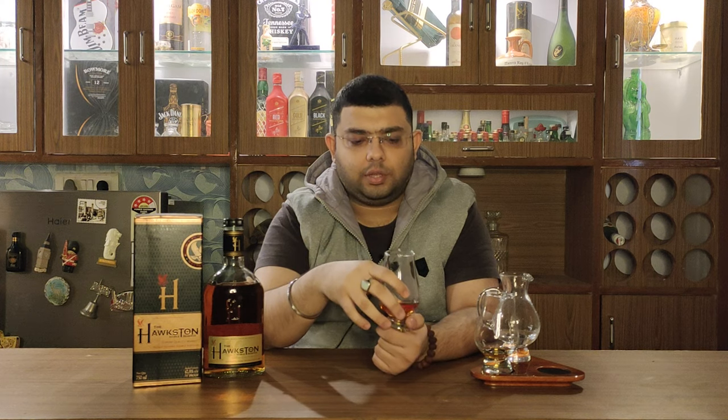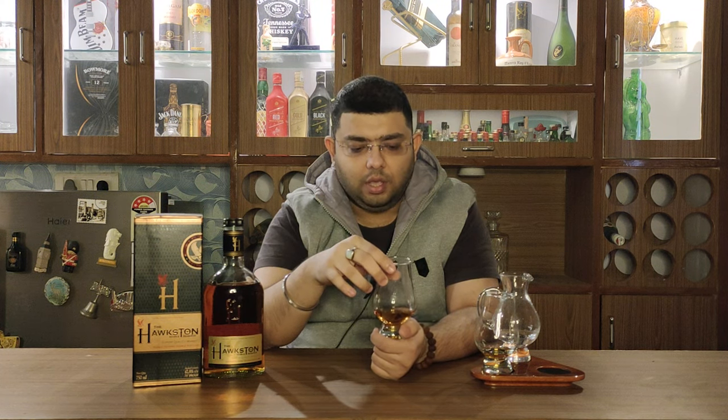Surprisingly, a light maltiness has come through, but the flavors that were opening up individually have now subsided and amalgamated — oakiness and fruitiness are coming together at once. Before going further, let me talk about the finish. The flavors don't last very long — it was a short finish, but on the higher side of short, almost a medium finish.